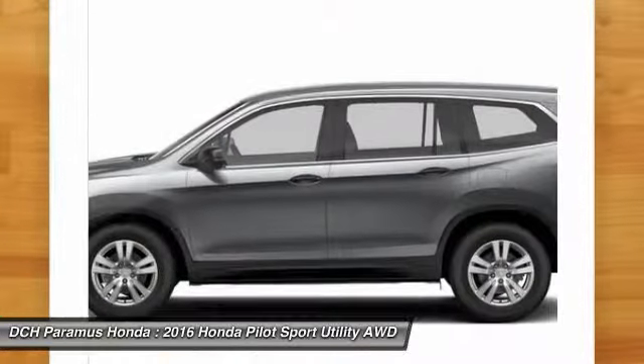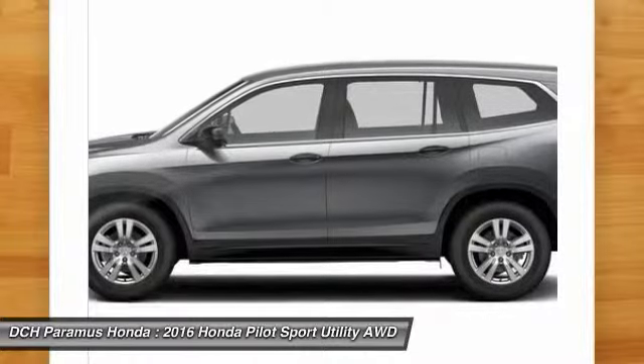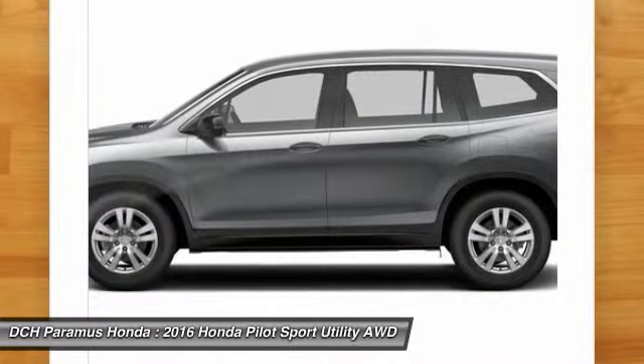Bluetooth. Driver airbag. Power steering. Drive away with a great deal on this vehicle. Call or stop in today.